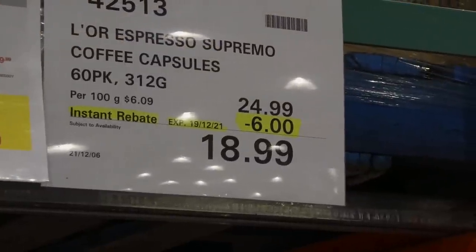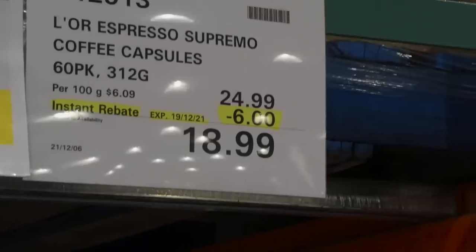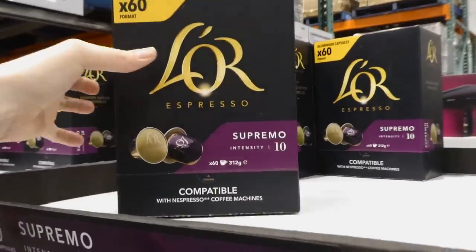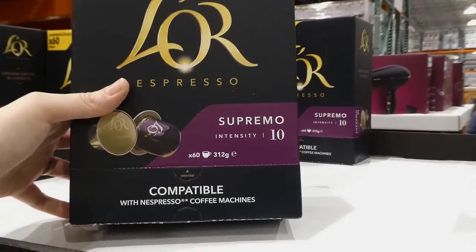L'OR Espresso Supremo coffee capsules — a 60-pack — are $6 off down to $19. These are an intensity of 10, Supremo, and compatible with Nespresso coffee machines.